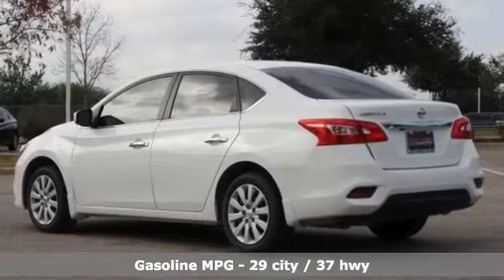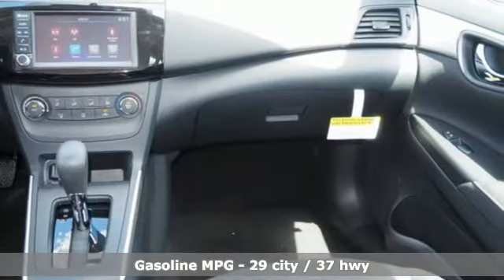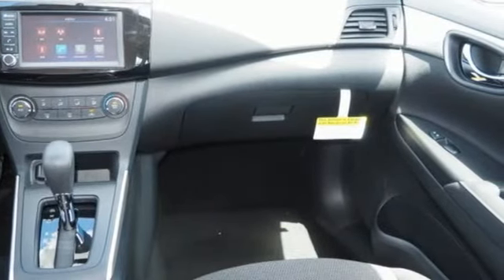It's well equipped with the features you need: streaming audio, wireless phone connectivity, manual tilting steering column, and multifunction steering wheel.